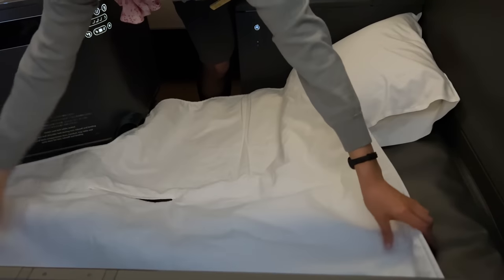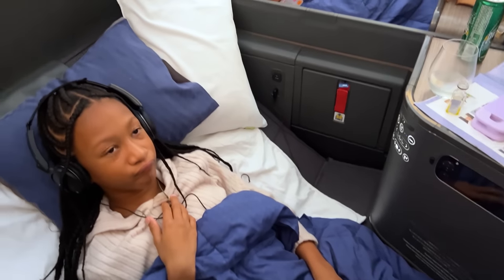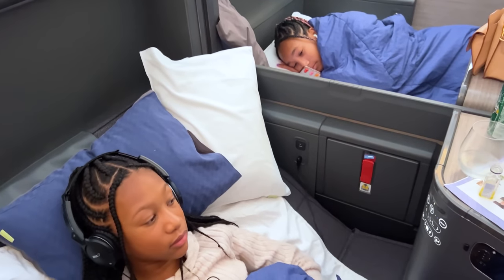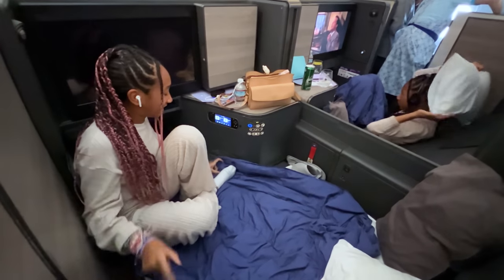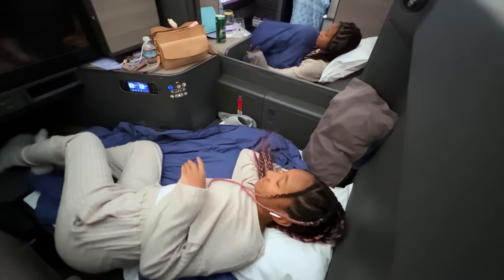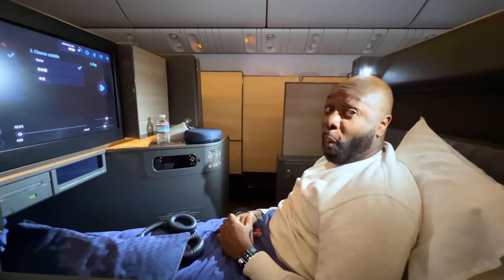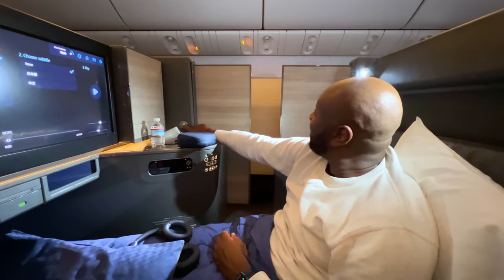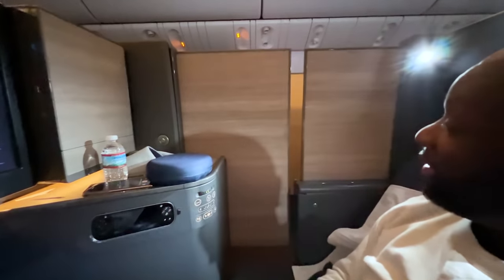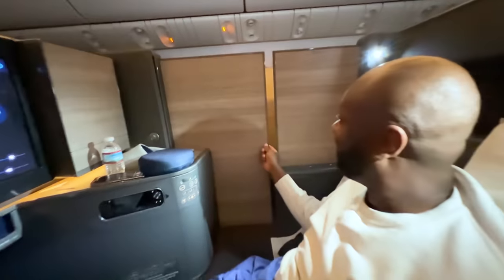After dinner, the cabin crew came around to do turndown service. Once the seats are in lie-flat position, the center section suites are somewhat reminiscent of Qatar Airways Q-suites, but because the divider is still there, you don't have a true double bed the way you do on Qatar. The sliding door is a two-part mechanism — one side slides up and the other slides across — leaving a tiny gap but still pretty cozy.